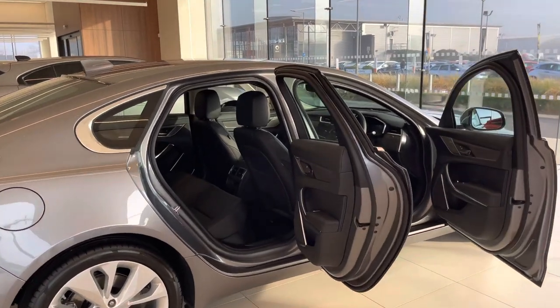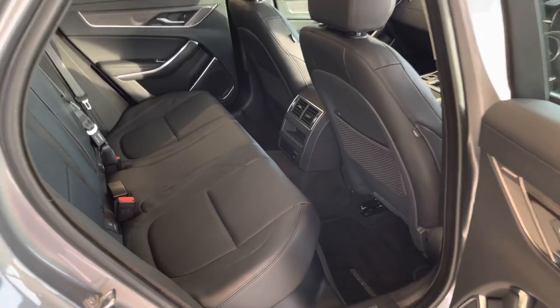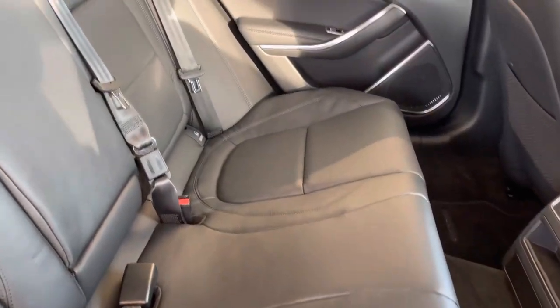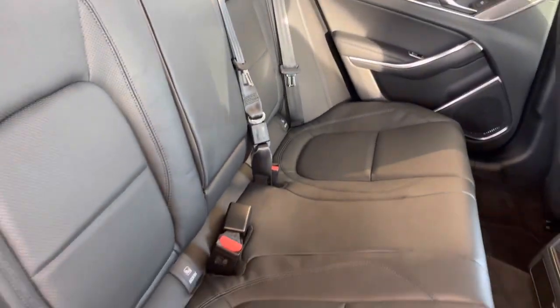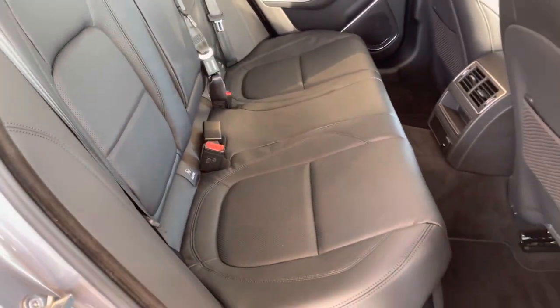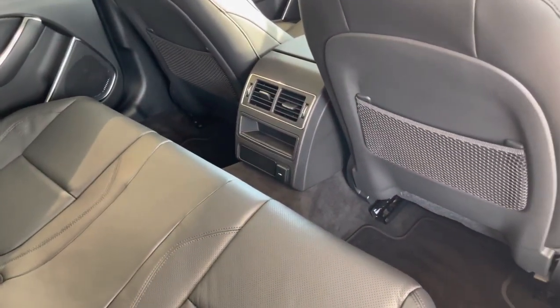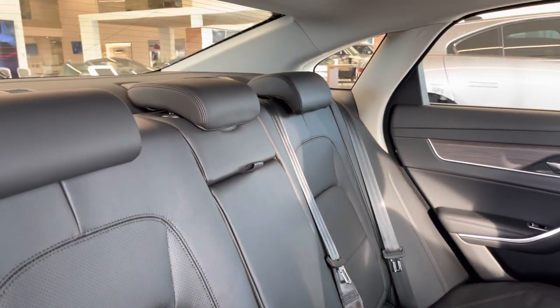The interior size remains the same over the previous model. This particular one is trimmed in the full ebony black leather interior with ebony stitch. In the rear there are ISOFIX points on the two outer seats, vents for rear passengers, and three headrests.